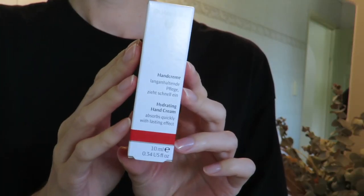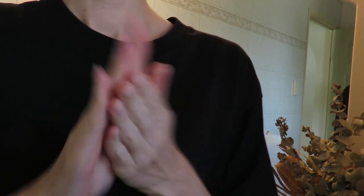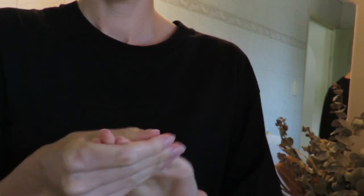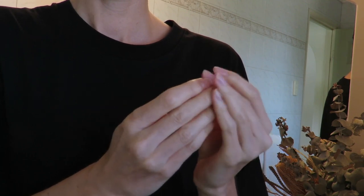Next up we have the Hydrating Hand Cream. This is a great little one to keep in your handbag. It absorbs rapidly with a lasting effect and without a greasy residue — I would have to agree with that. The composition of blackthorn, beeswax, and wheat germ oil preserves moisture and creates noticeably smooth skin. It's not a super thick hand cream, but it still gives you more than a standard moisturizer. It's really silky, absorbs very quickly, and is great if you don't like an oily residue on your skin. A really good everyday product.